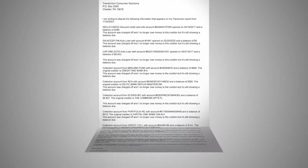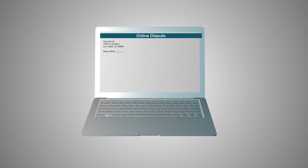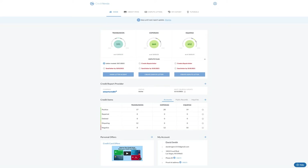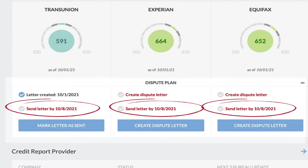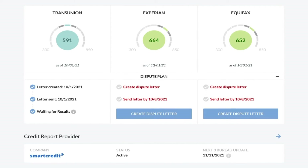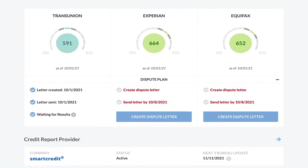The laws that give us the right to dispute and remove accounts from our credit report were written in the 1970s with paper disputes in mind. Online disputes are not treated the same way as paper disputes, and that can make them far less effective. From here, I would go on to create my dispute letters for Experian and Equifax. The dispute process is timed by federal law, and the dispute plan lets me know when I need to mail my letter and when Credit Versio will bring in my new credit report to provide the results. I'll click mark letter as sent — and I'm done.